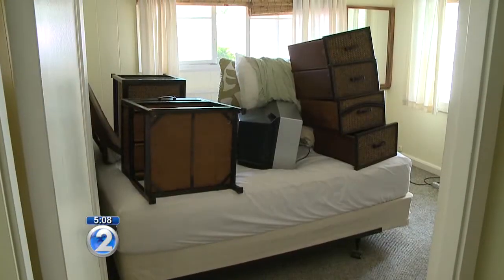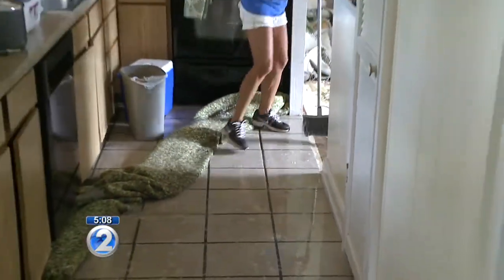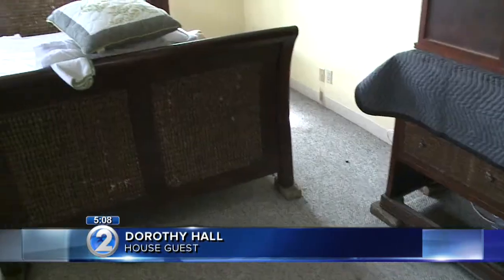Six yards were flooded. The water also made its way into two homes, including this low-lying house. All the carpets and everything are saturated because it was like eight inches of water on the floor.